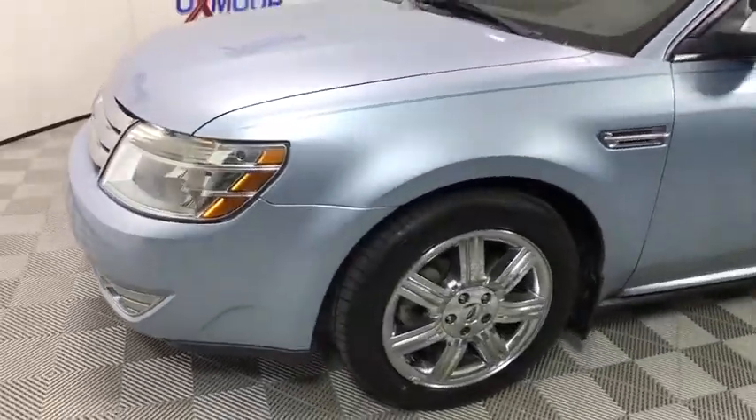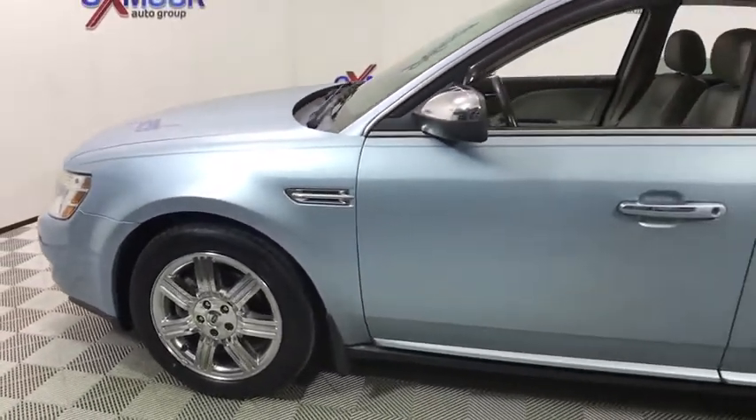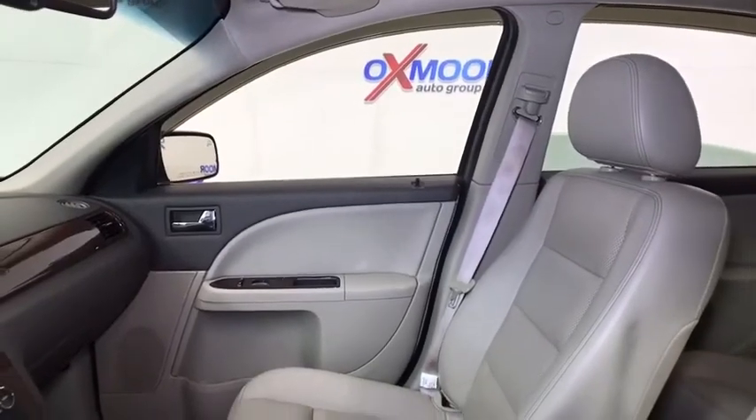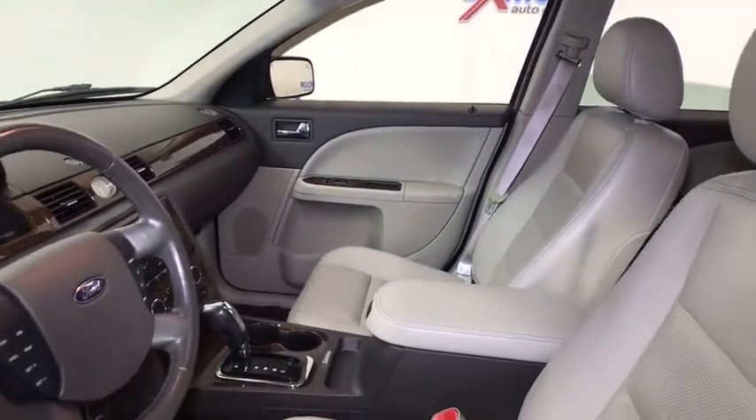Here are some of this vehicle's great options: power passenger seat, traction control, dual airbags, leather-wrapped steering wheel, power steering, four-wheel disc brakes, center armrest, AM FM CD, MP3 radio.